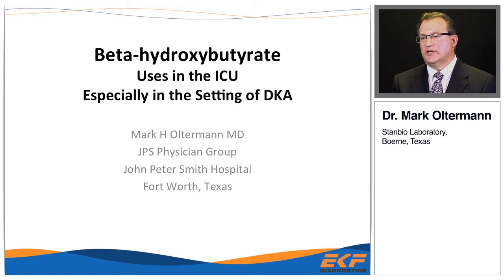Good morning. My name is Mark Alterman, and today we're going to talk about beta-hydroxybutyrate, its use in the intensive care unit, and especially in the setting of DKA, diabetic ketoacidosis.